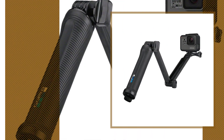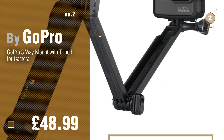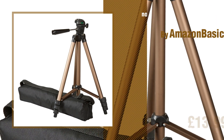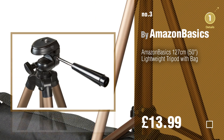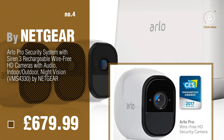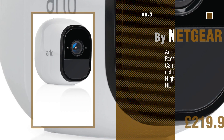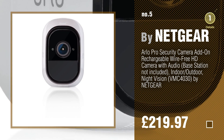Number two by GoPro. Number three by Amazon Basics. For more info about these bestsellers, just click the circle number. Number four by Netgear. Number five — find these complete tripod units at up to 70% off by clicking the circle in the corner.